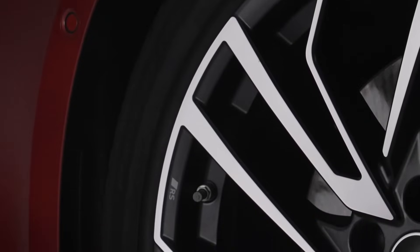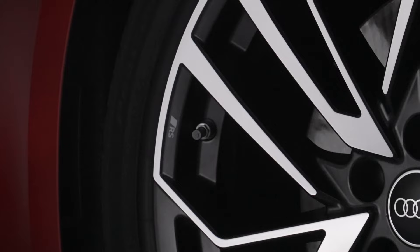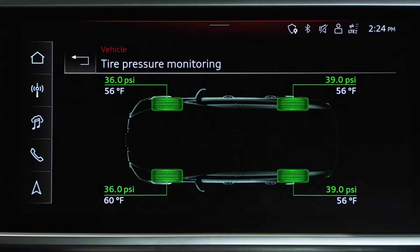Direct TPMS uses four innovative sensors located on your vehicle's tire valves to constantly monitor each tire's air pressure and communicate pressure updates in the virtual cockpit.